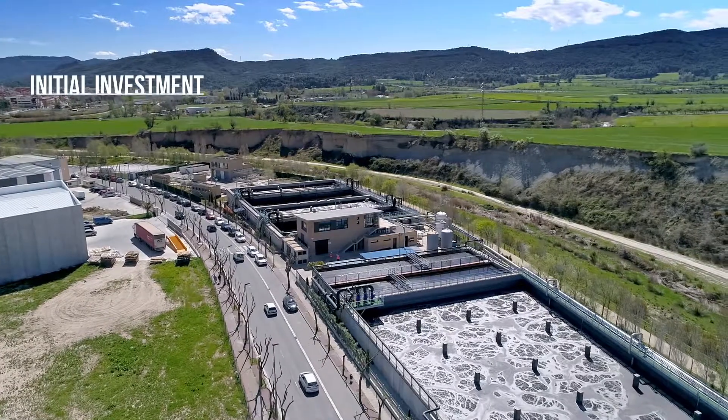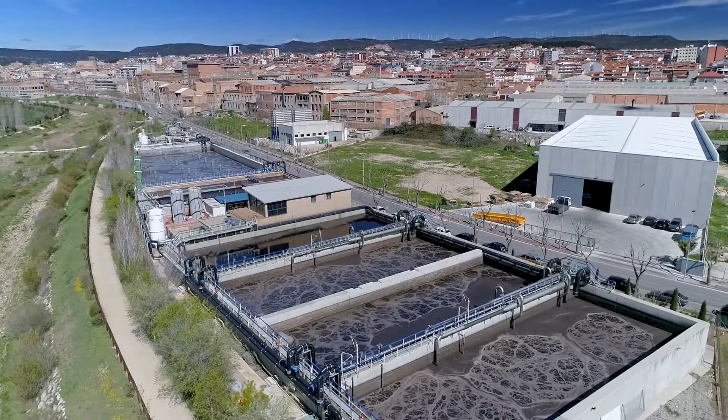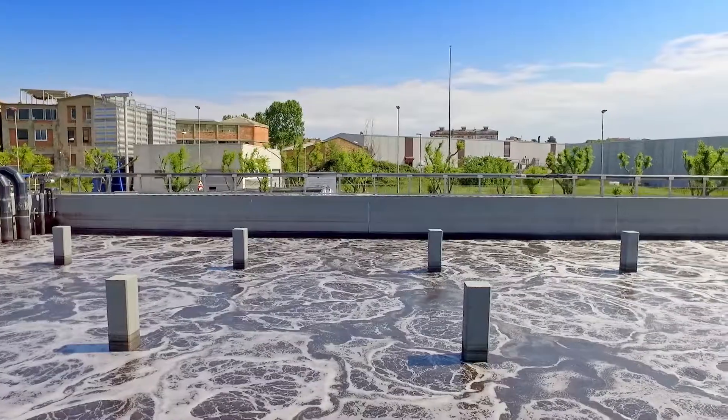In 2005, the industrial wastewater treatment plant Igualadina de Depuración y Recuperación was set up, where the water generated in the production process is treated.